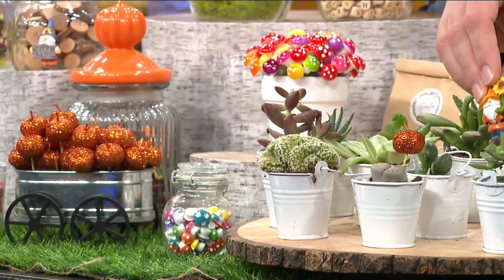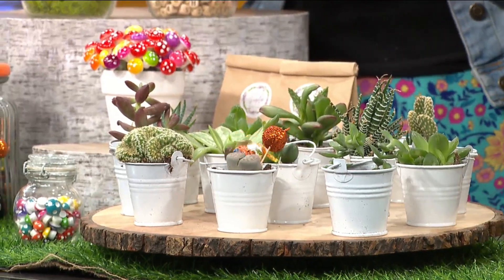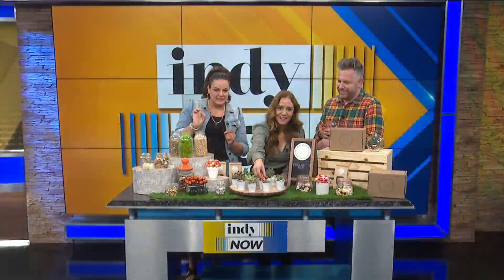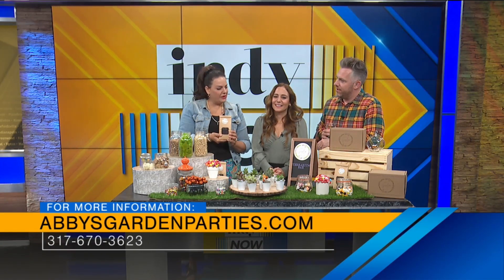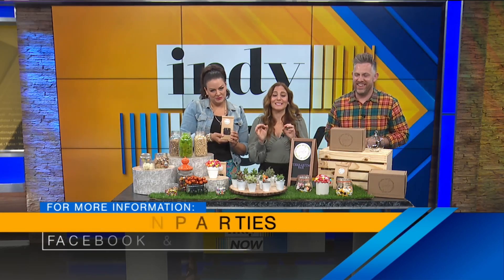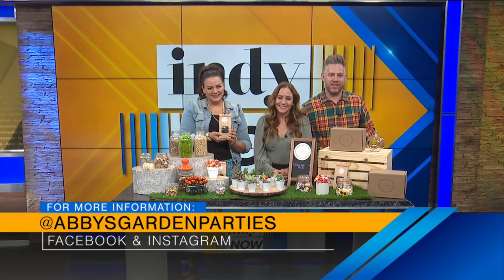I'm going to put this little guy in — who is that? This is Frank the gnome. Yeah, I just named him; it was the first name that came into my head. When I bring your garden party, I bring little pieces of tape so you can tape them onto your terrarium. We've got little bags of dirt, so I take care of all the dirty work for you — just sit back and get your plant on. We've got the information right here: abbysgardenparties.com if you'd like to book her for an event. Thank you so much for bringing some fun here to the studio. Give her a follow on social — Abby's Garden Parties on Facebook and Instagram.